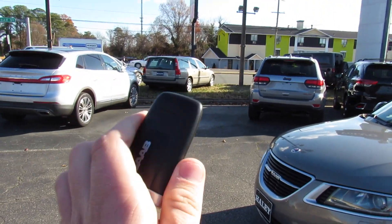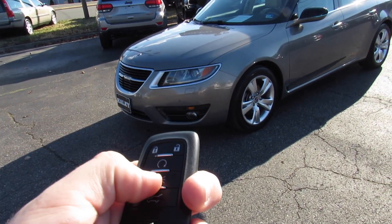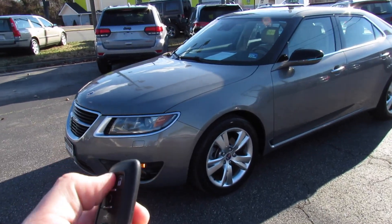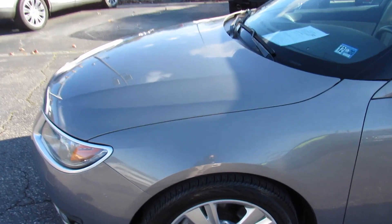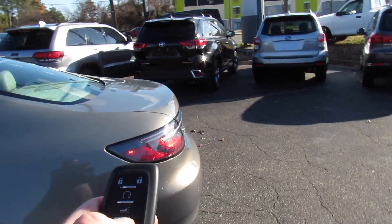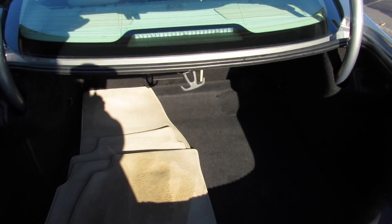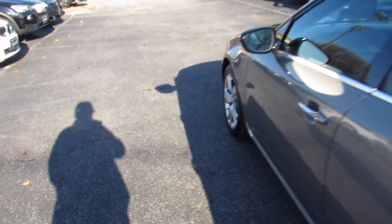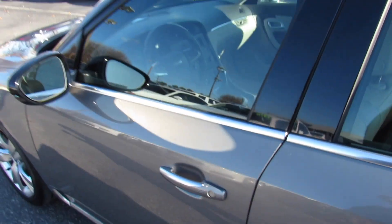This one does include your typical Saab keyless entry key fob — lock, unlock, panic, trunk release. It is also equipped with remote start: press and hold, and it will release the trunk. As I mentioned, intelligent entry — just walk up, pull the door handle, and it will unlock. Touch right there to lock.